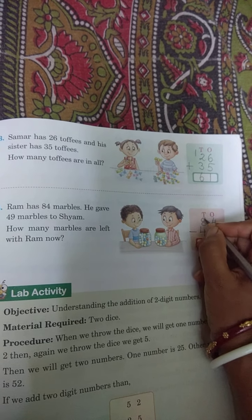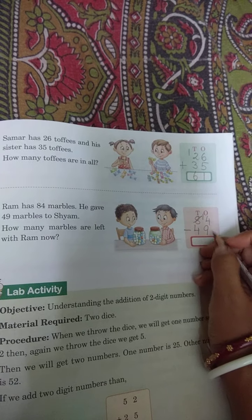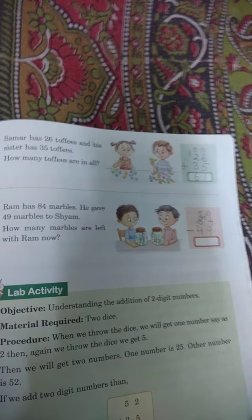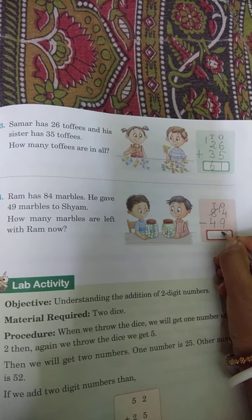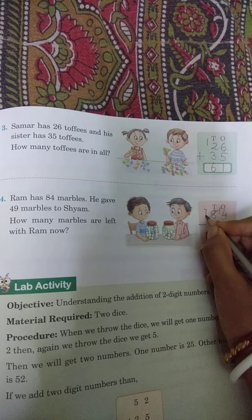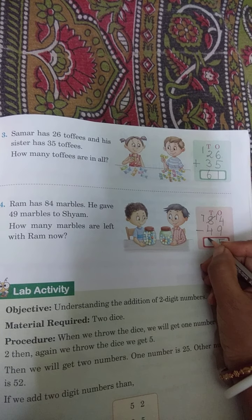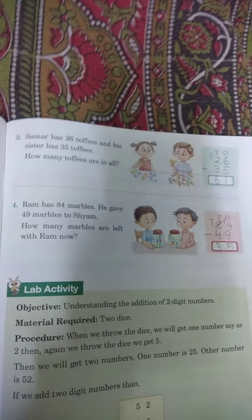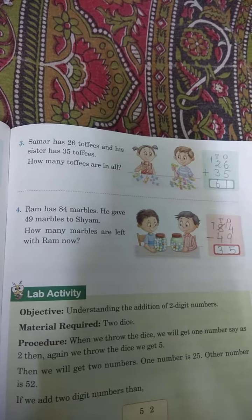14 minus 9 — yahan se 1 borrow karenge, toh yeh 14 ho jayega. 14 se 9 jane se kitna hota hai? 5 hota hai. Aur yahan par 7 ho gaya — 7 minus 4 is 3. Answer is 35. So children, try to understand and do till number 4. Okay?